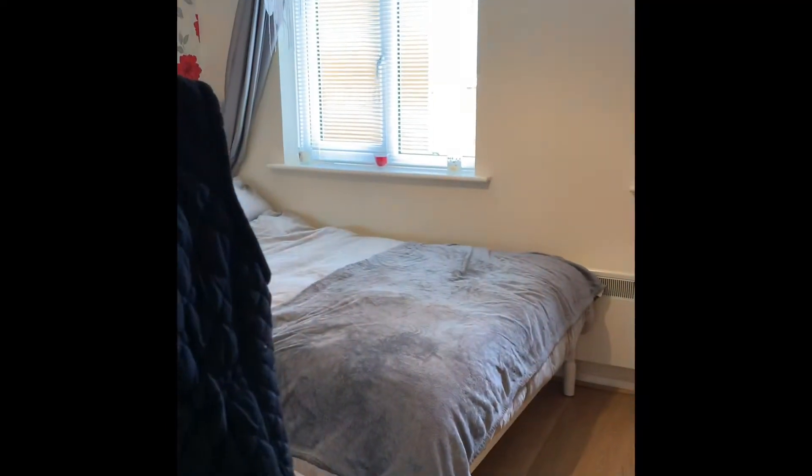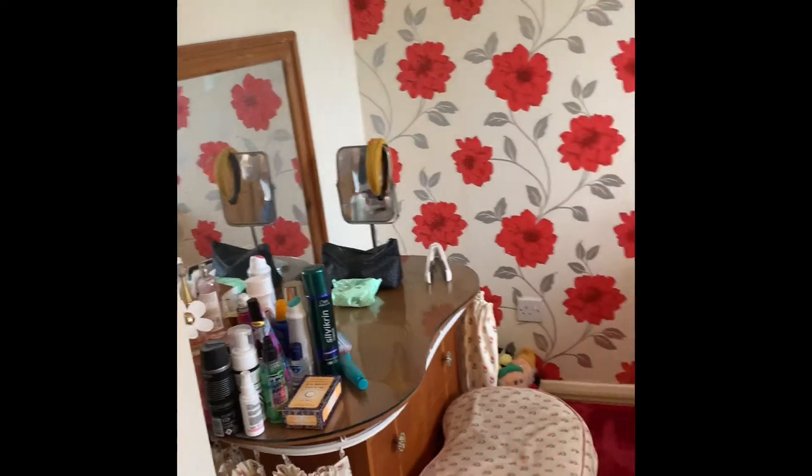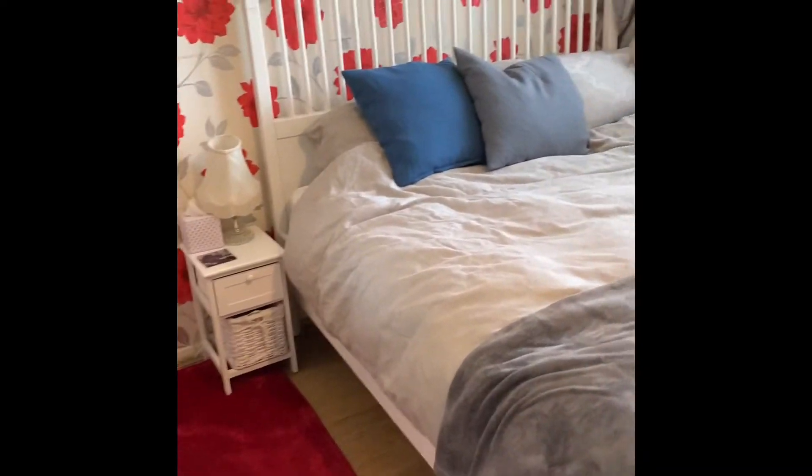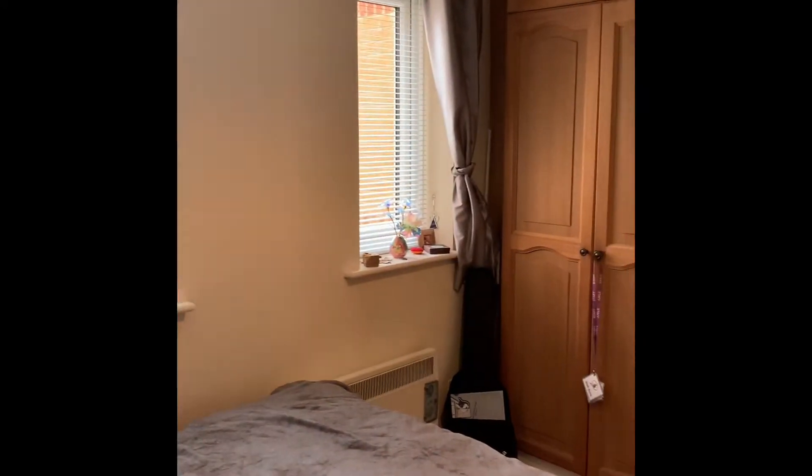To the right, we've got the bedroom — a good-sized double bedroom. We've got a continuation of laminate flooring. There are also double-glazed windows allowing ample natural light, and there's built-in storage in here as well.